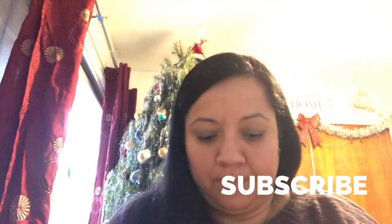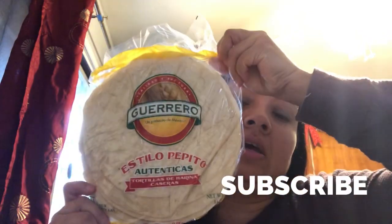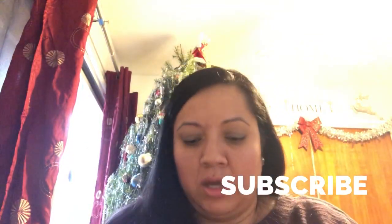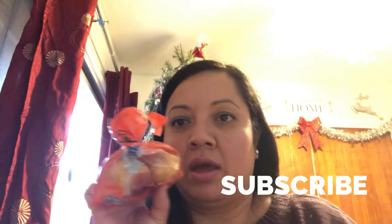I picked up some lettuce for 99 cents, some Guerrero tortillas de harina for 99 cents — I can make some burritos or something in the morning. And I got these mantecas for Sammy; she already ate some and I had one too.